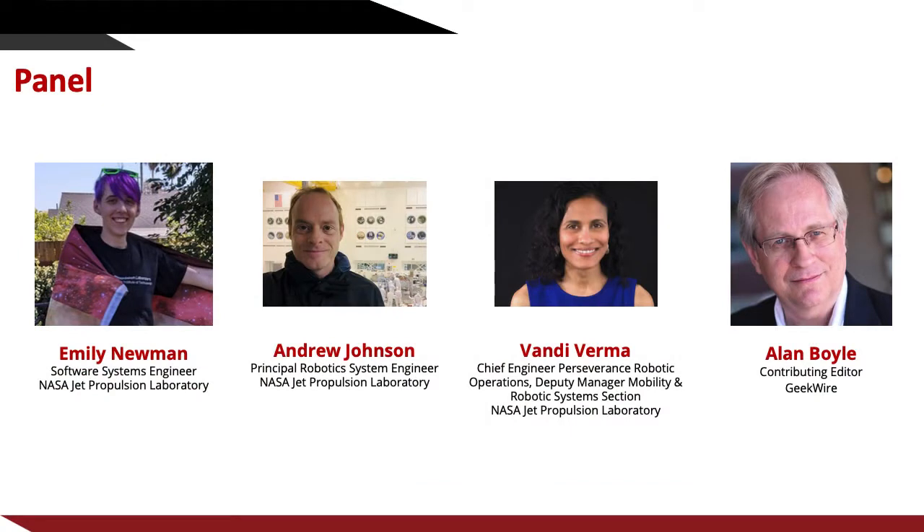To kick things off, let me introduce you to our panelists today. First, we'll hear from Dr. Andrew Johnson. Andrew is the principal robotics system engineer for NASA Jet Propulsion Laboratory. Since joining JPL in 1997, after graduating from the Robotics Institute program, Andrew has been developing technologies for autonomous navigation and mapping during descent to planets, moons, comets, and asteroids.